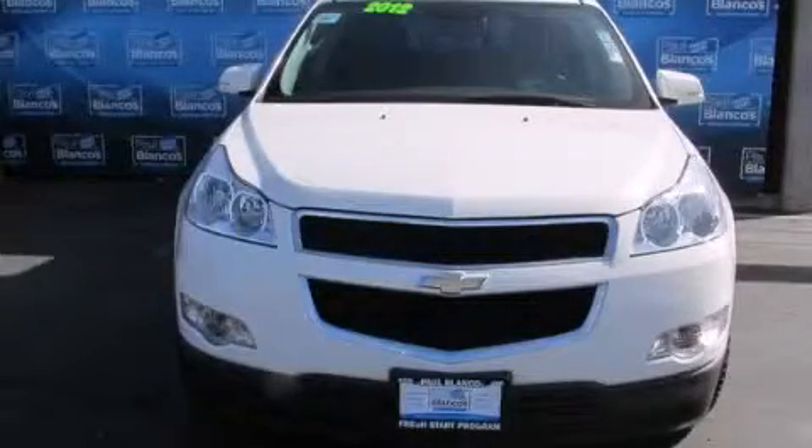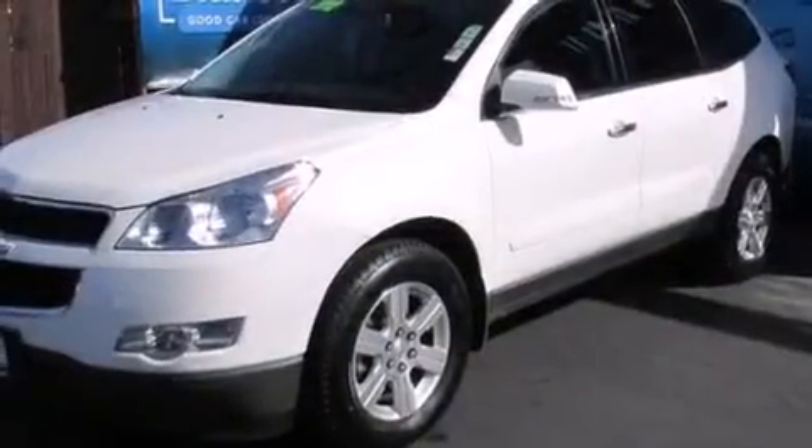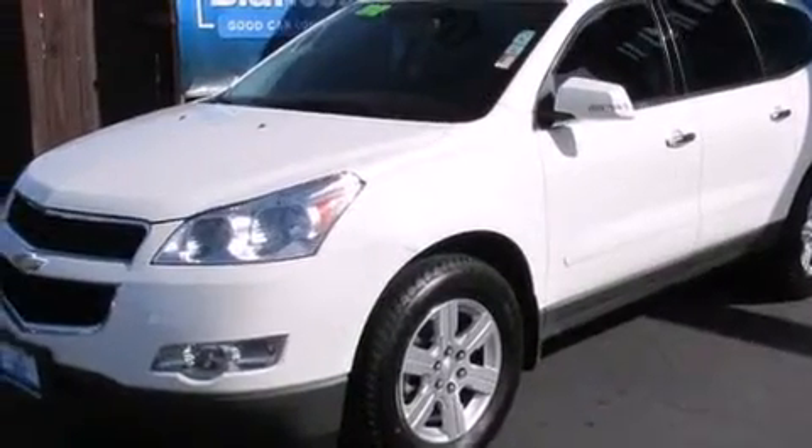This is a 2012 Chevrolet Traverse, a great blend of utility, comfort and style. It features a 3.6-liter six-cylinder engine and a six-speed automatic transmission.